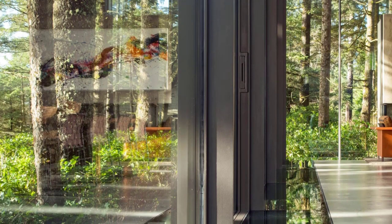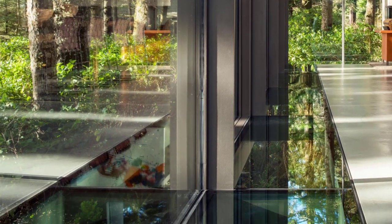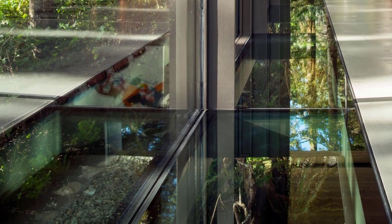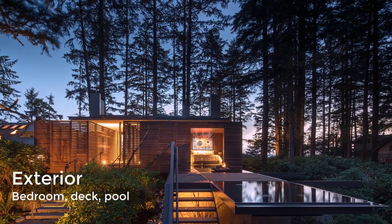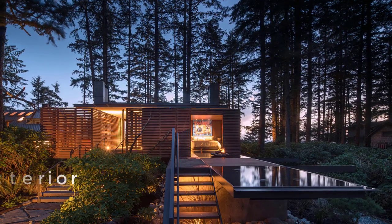Glass also spans the perimeter of the large room on the floor, offering views of the forest thicket below. The master bedroom has sliding doors that open onto a deck with a reflective pond that extends into the forest beyond.